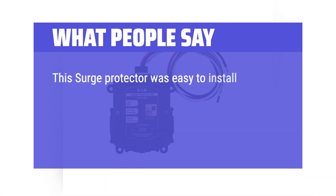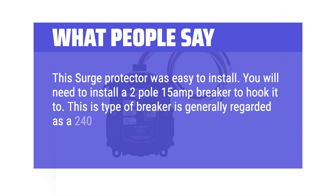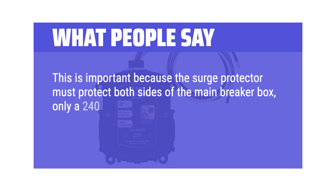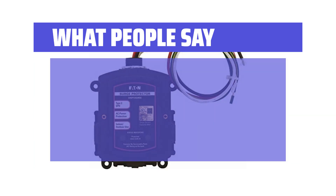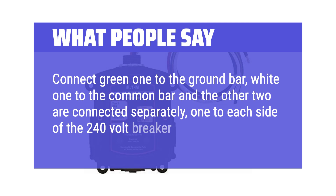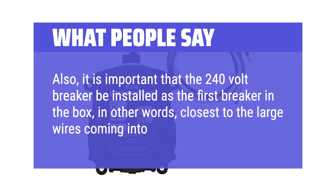This surge protector was easy to install. You will need to install a 2-pole 15-amp breaker to hook it to. This type of breaker is generally regarded as a 240-volt breaker as it will have two switches on it. This is important because the surge protector must protect both sides of the main breaker box — only a 240-volt breaker will do that. There are four wires coming off this surge protector: connect the green one to the ground bar, white one to the common bar, and the other two separately, one to each side of the 240-volt breaker. It is important that the 240-volt breaker be installed as the first breaker in the box, closest to the large wires coming into the box.